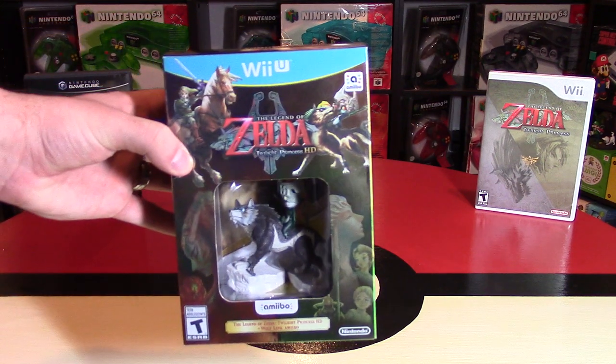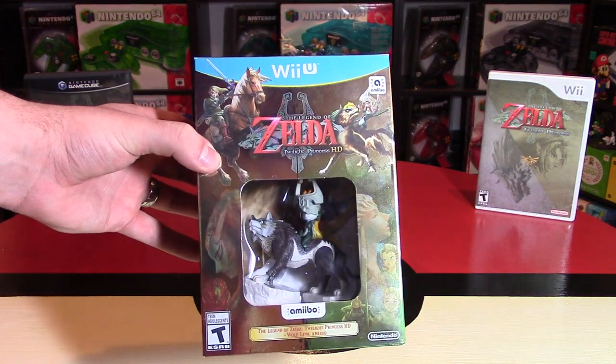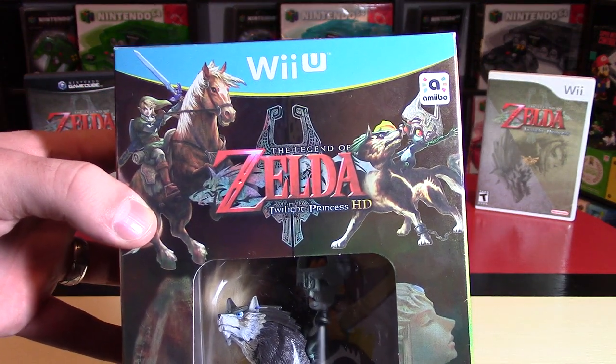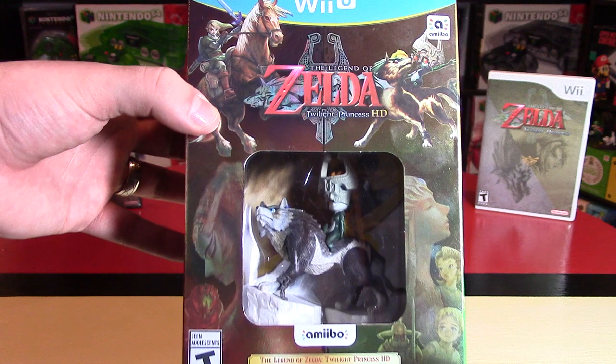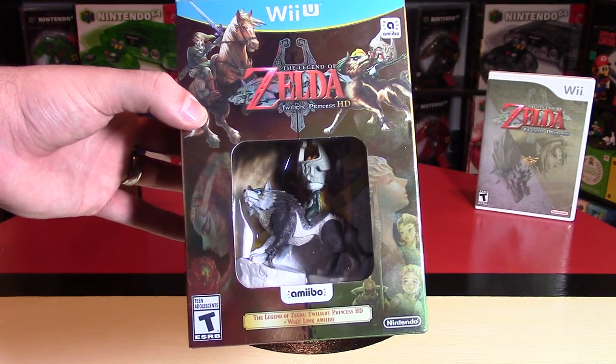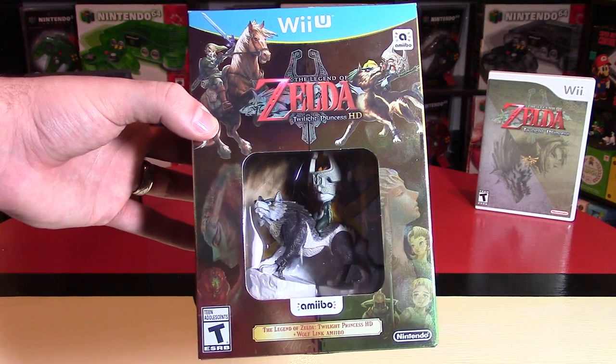The Legend of Zelda Twilight Princess gets an HD release on the Wii U. Hey Nintendo fans and collectors, Lithium here bringing you an unboxing video of the Legend of Zelda Twilight Princess HD plus the Wolf Link Amiibo.